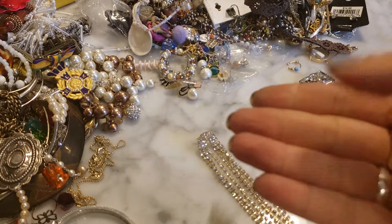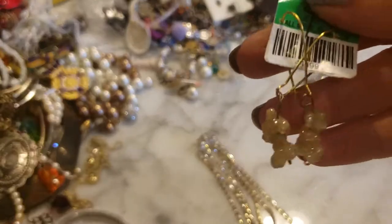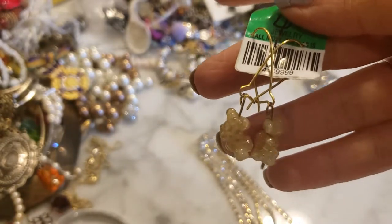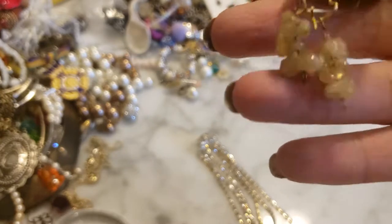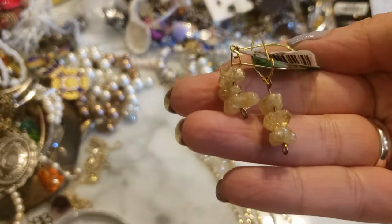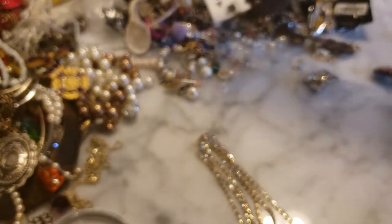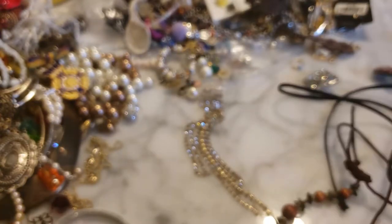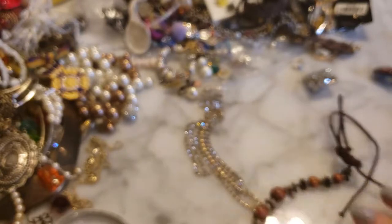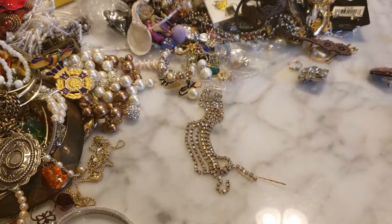This looks like a pair of earrings that might have been part of a set they couldn't sell. It's got some interesting stones — I would say they are citrine, but they kind of look like popcorn. A little weird but interesting. There's also a copper and beaded necklace — kind of junky, putting that aside.